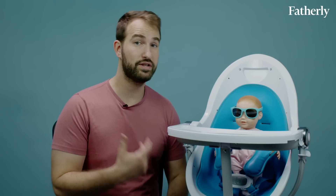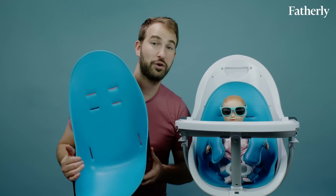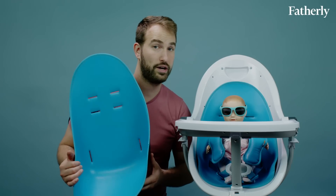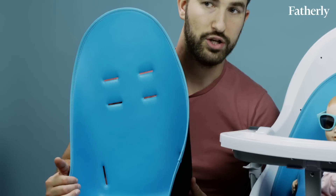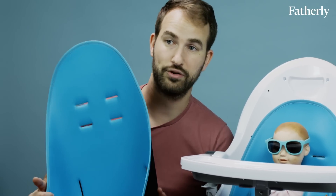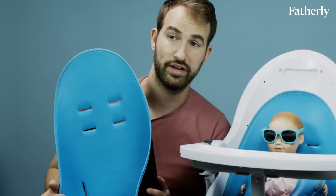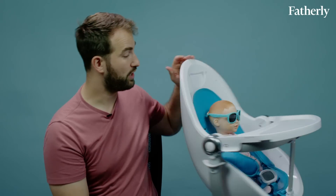First off, it's very stylish, modern, and sleek if you like that kind of thing. The Fresco also grows with your child, which is pretty great. So even though the price point is high, it's sort of an investment — you can use this from newborn up until your child is eight years old, with inserts that allow the chair to grow with them.